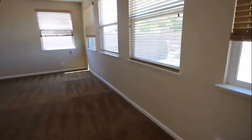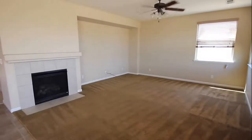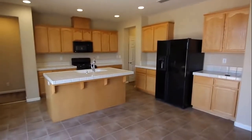Here's your great room area. Nice large cutout for your entertainment center. You do have a ceiling fan in this room, and then a gas log fireplace. Take a look at the kitchen next.